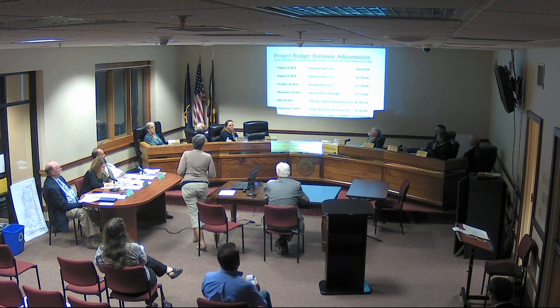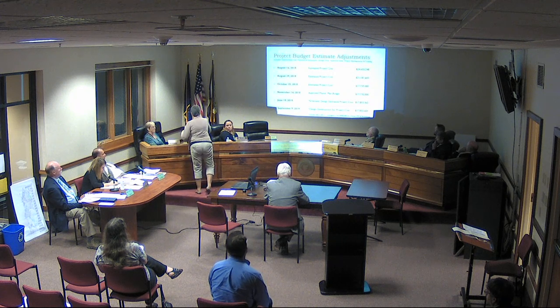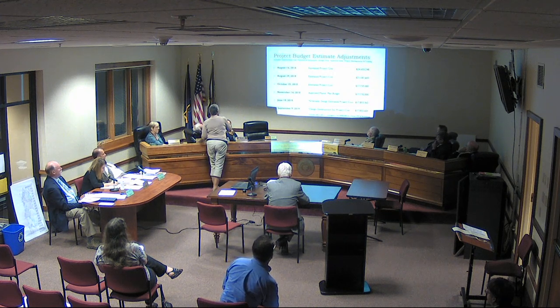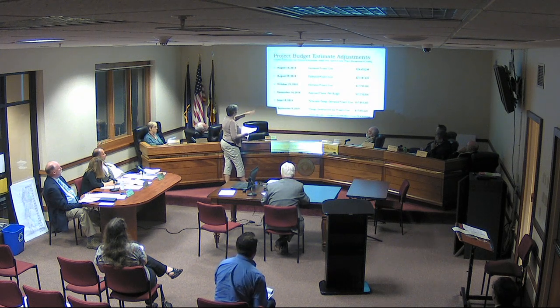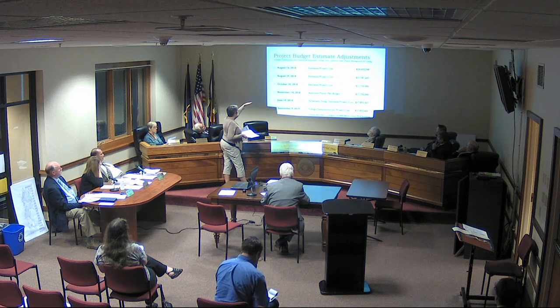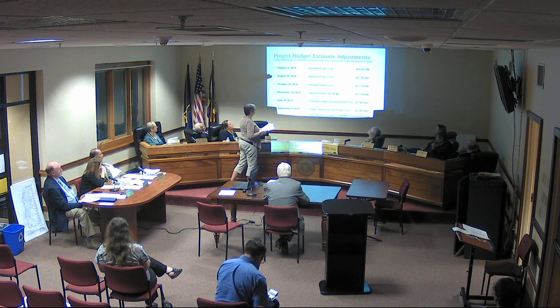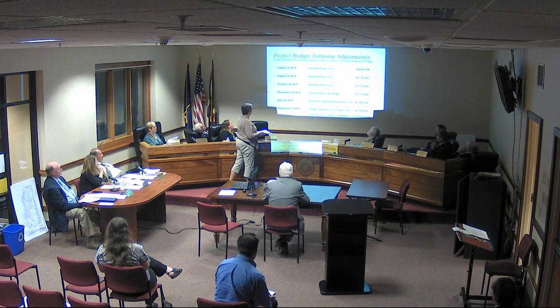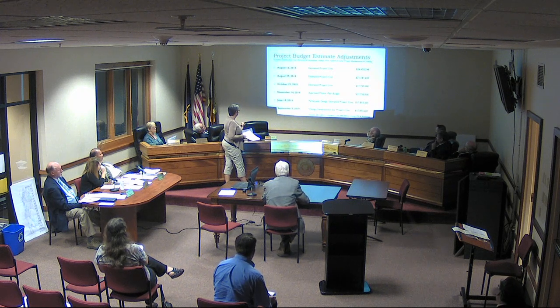This next slide is basically a continuation of our budgets — a more broken-down version. What you're seeing up here is where we started in August 2018 with an estimated budget, how it worked down through the master planning into the end of last year with the $17.735 million which was approved by the board — that was our master plan budget in June.